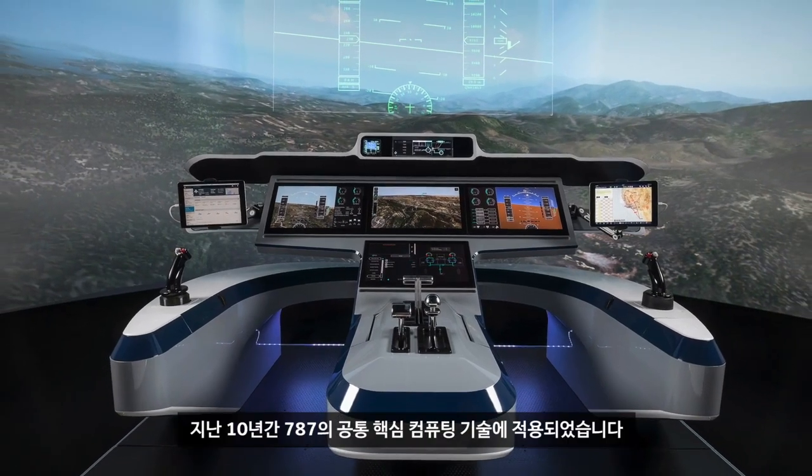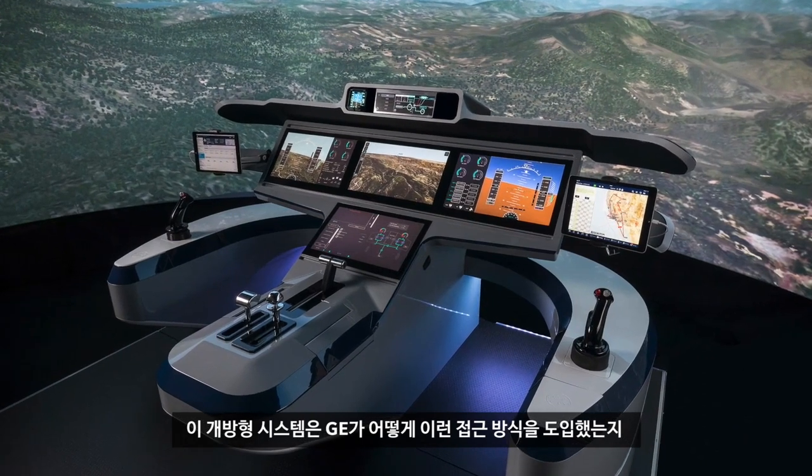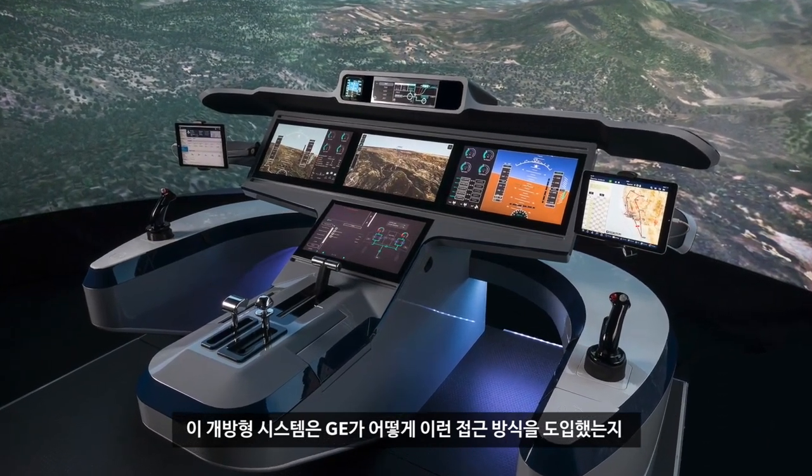Hi, I'm John Nunston. I'm the CTO for GE Aviation Digital. I'm proud to be here at Farnborough today to talk about what we're doing. Behind me is our new open system cockpit, building on the proven technology that we've had for 10 years with Common Core Compute on the 787, and it really shows our philosophy of how we bring an open system approach.